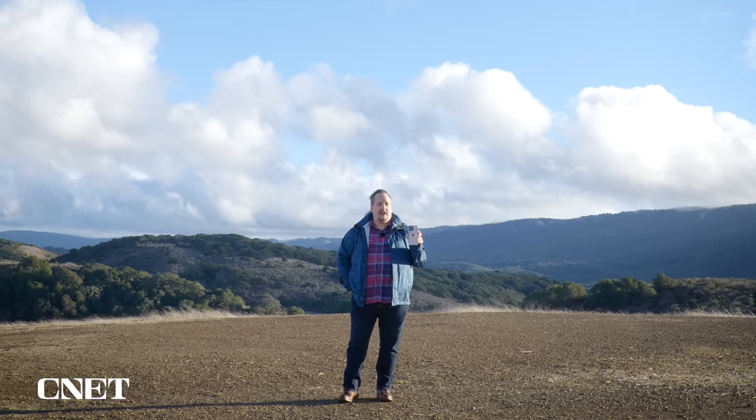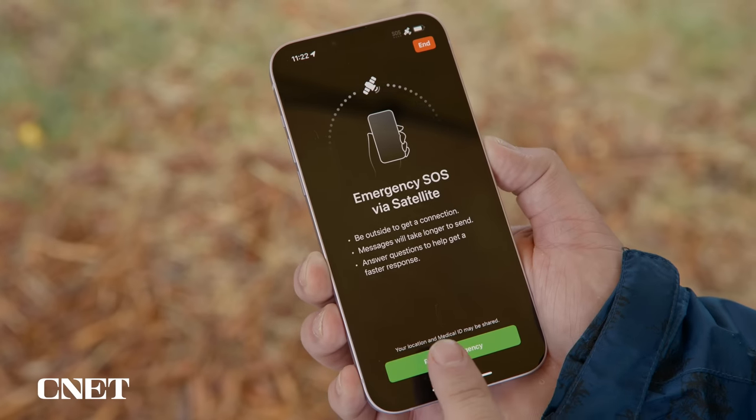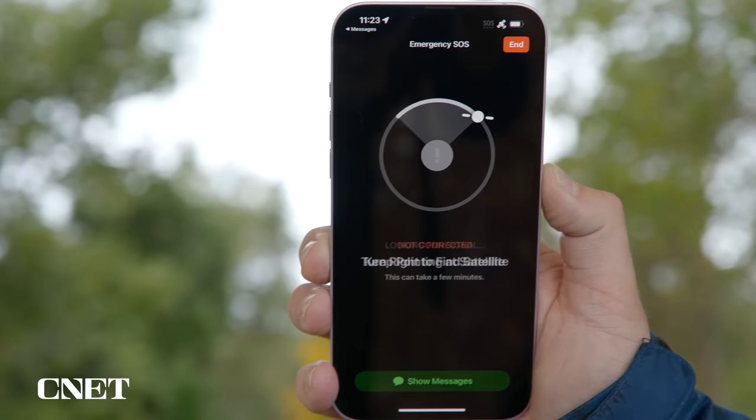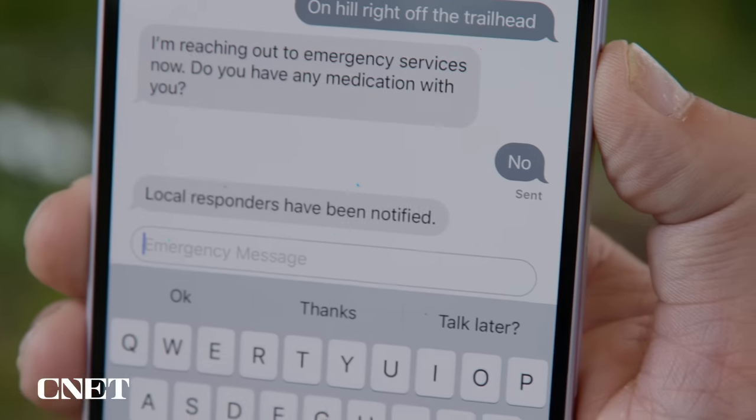If you have an iPhone 14, you can contact emergency dispatchers with one of these satellites even if you can't make a phone call. The feature is called Emergency SOS via Satellite and, hopefully, like car crash detection, is something you'll never have to use.